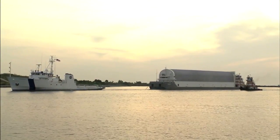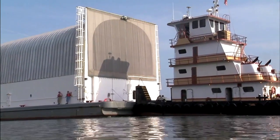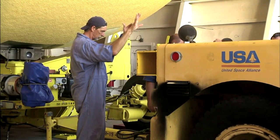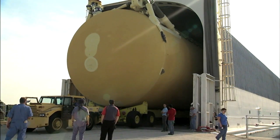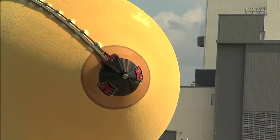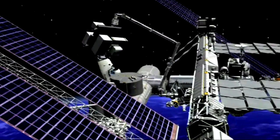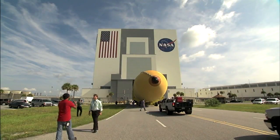The last external fuel tank scheduled to fly on a space shuttle mission arrived at the Kennedy Space Center after a 900-mile journey from New Orleans to Florida. The tank, designated ET-138, will be mated to the orbiter Endeavour and two solid rocket boosters for STS-134. ET-138 is the 134th external fuel tank built by Michoud workers and delivered to the space shuttle program over a span of 37 years. The STS-134 mission, to deliver the Alpha Magnetic Spectrometer experiment and other hardware to the International Space Station, is targeted to launch from Kennedy on February 26.